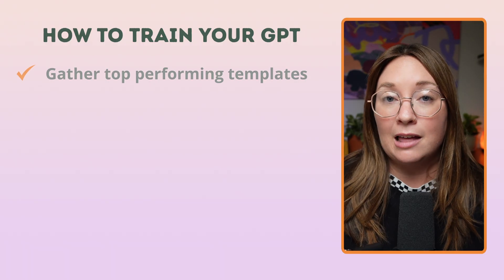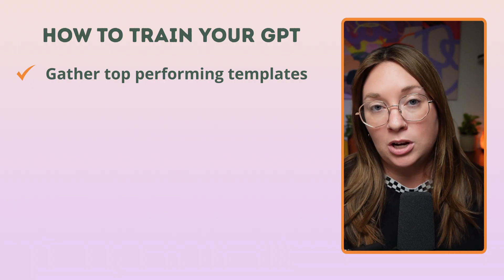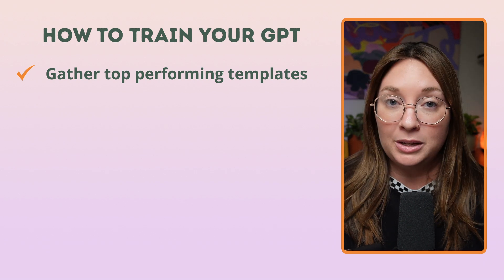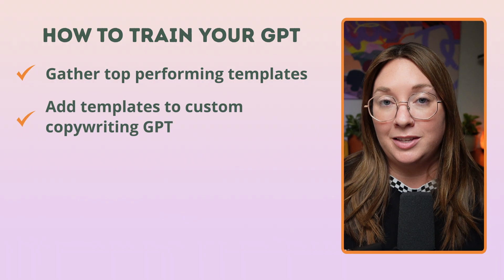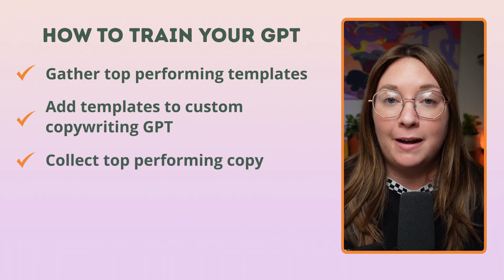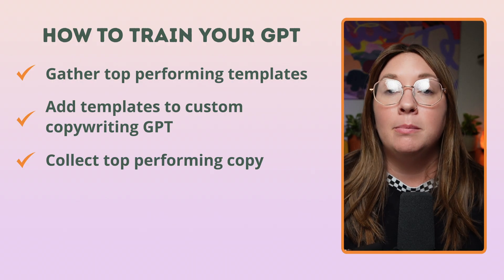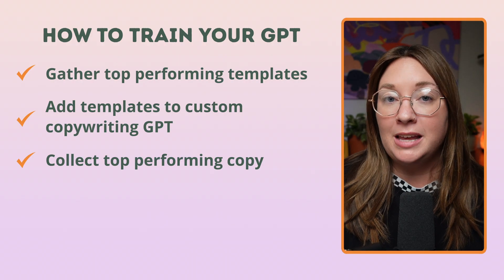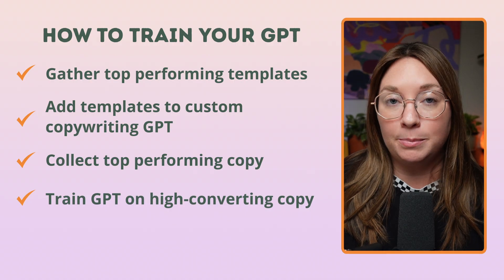I gathered all of our top performing templates — a sales page template, a checkout page template, my YouTube script template — all included in my membership Freedom Creator Club. I copy-pasted them into my custom copywriting GPT. Then I found my top performing sales page, checkout page, and emails — basically any top performing copy — and put that into the custom GPT and trained it on that copy as well.